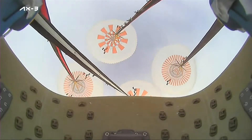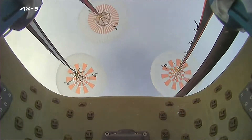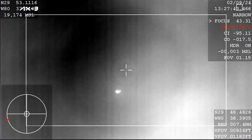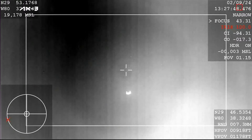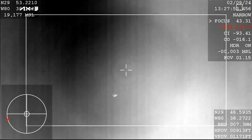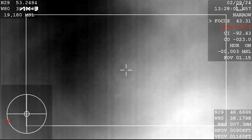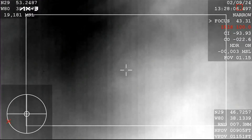Just a few minutes away from the Axiom III crew splashing down back on Earth. SpaceX Dragon, 800 meters. Copy, 800. What you're hearing is call-outs from the ground and the crew on board monitoring the altitude of the vehicle as they're making their way back down to Earth.